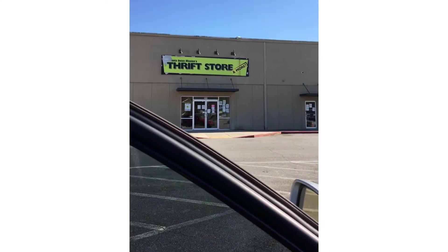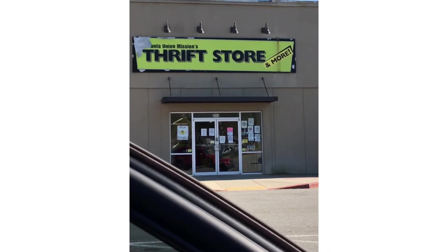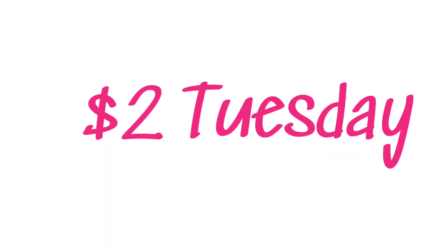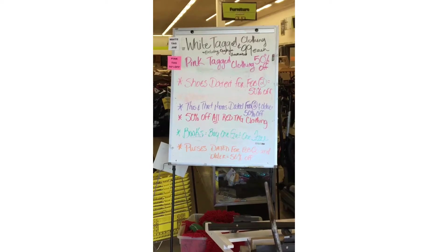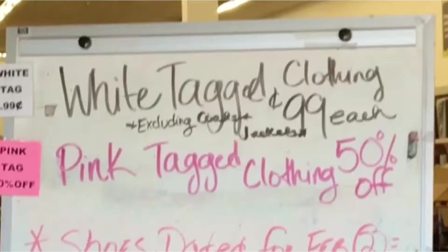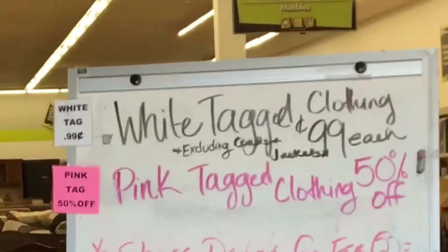Hey guys, welcome back! Today we are headed to Atlanta Union Mission's thrift store to see what we can find. This is about my third visit to this particular location — it's a pretty big store, which could be overwhelming for a newbie. Most importantly, they have the tag-colored sale items listed on a board. I typically take pictures of them if I can't remember them.